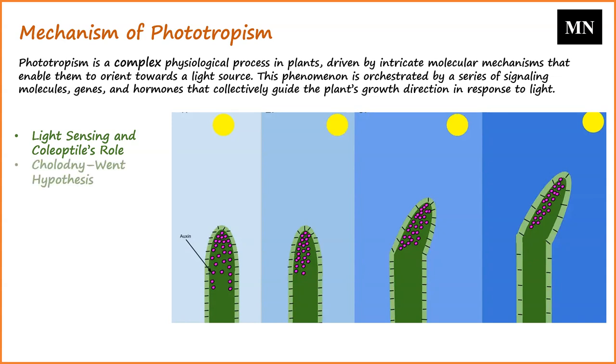The Cholodny-Went hypothesis is a foundational theory in understanding phototropism. It posits that when a plant is exposed to asymmetrical light, the hormone auxin migrates towards the shaded side. This migration results in the elongation of cells on the shaded side, causing the plant to curve towards the light.